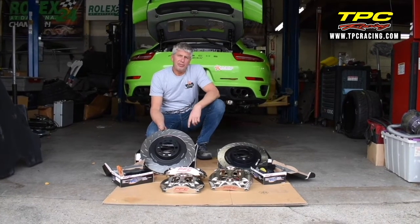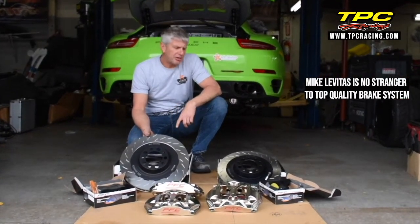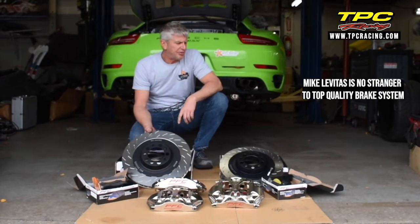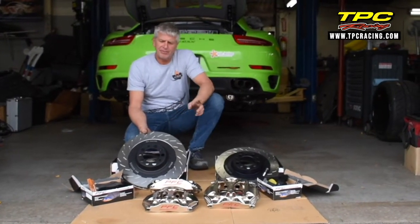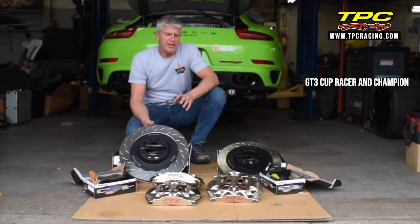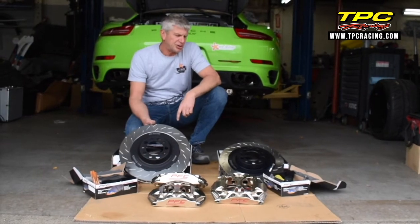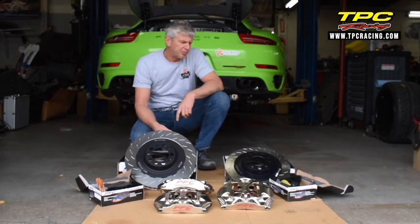In case many people don't know me, I've been racing Porsche cars for many years and can tell you through the evolution of the Porsche race car from the 993 through the 996 and 997. One of the biggest updates in the 991 race car was the brake package, and that was done by PFC for Porsche Motorsport.